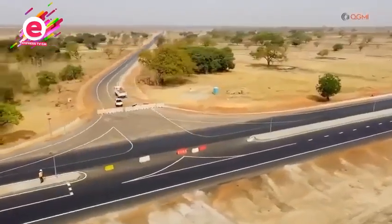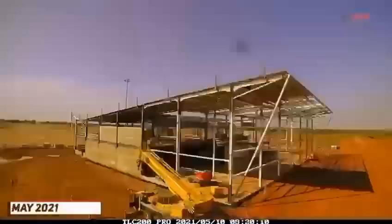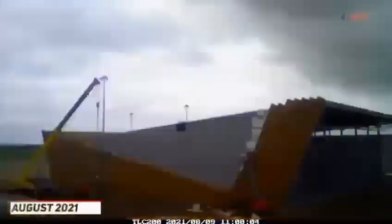We started the Tamalei Airport project in 2020. It has been fascinating to watch the progress as a seemingly bare space has been transformed into such great infrastructure.